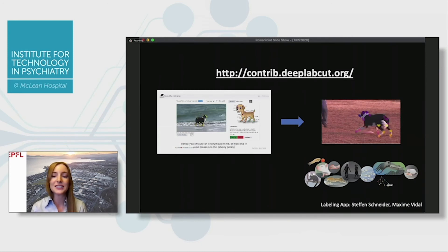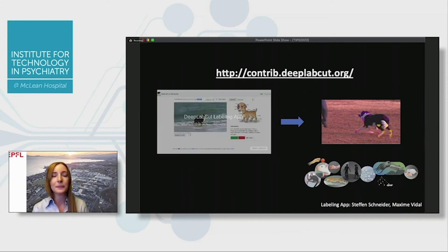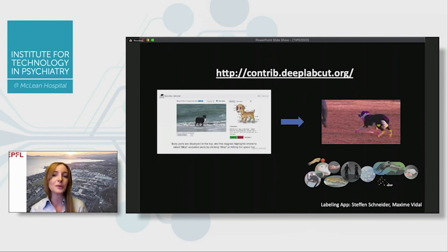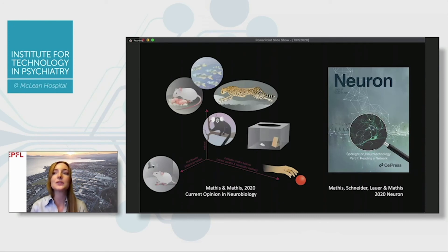In our pre-trained network platform, it's not required to use all the exact same key points — you can customize while still leveraging a network trained on diverse data, which can be a really nice starting point. We recently wrote a Current Opinion piece about how deep learning tools will start to shape the field of animal behavior research, and a Primer in Neuron covering the network architectures and how to optimize them if you're interested in the science.